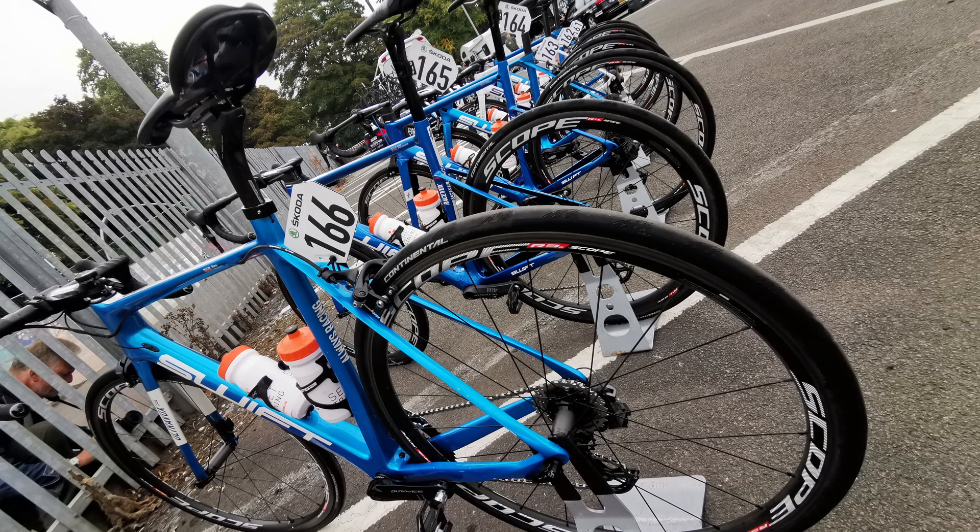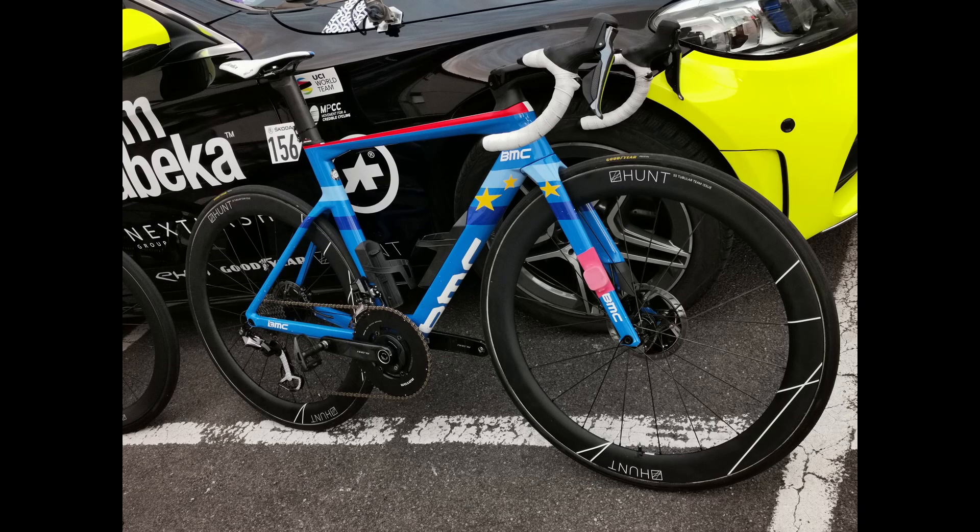We always put the bikes in number order. It made me laugh because I found out the other day that a few of the riders never actually noticed we'd done that — they obviously just looked for their own number. But it's good for the soul knowing all the numbers are in the correct order.